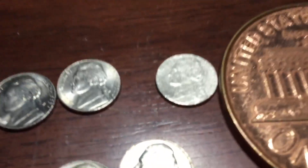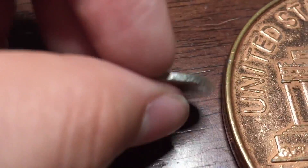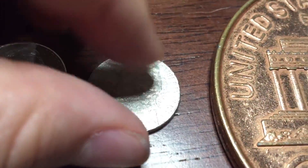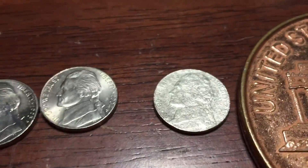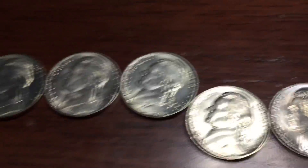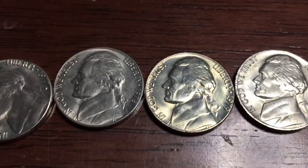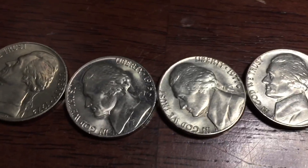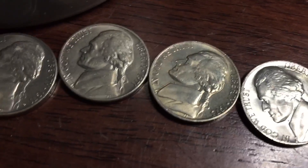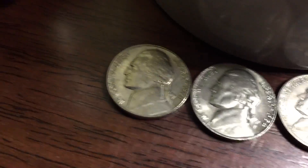Starting up here, we have a strange looking nickel — looks like it's 2002, really beat up, but I thought that was cool. We have a ton of uncirculated coins: 2004, 1995, 1987, 1982, 1981, 1979, 1978, 1977, 1975, 1973, 1971, another 1971, 1964, and 1961.